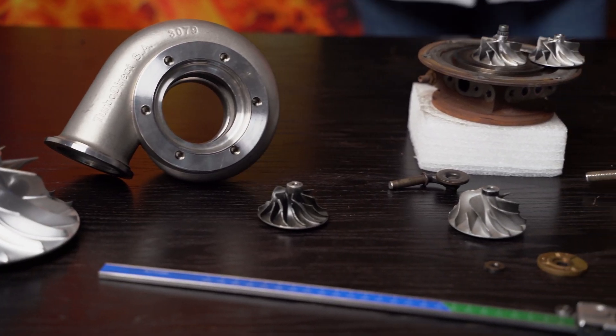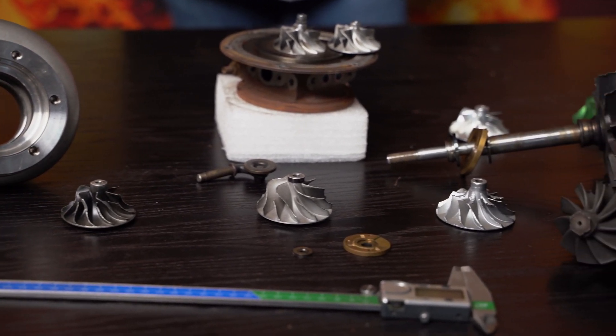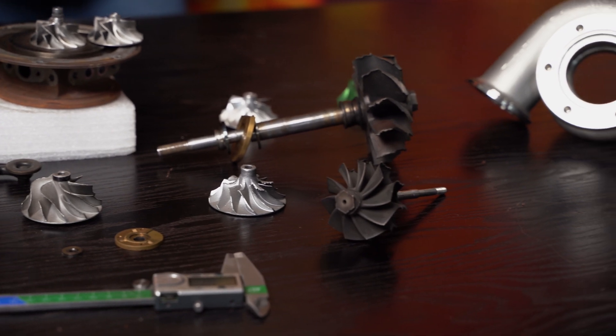To start off with, turbocharger failures can be generally categorized into four main categories, otherwise known as the four big killers of turbochargers. Number one would be lack of lubrication, number two oil contamination, number three excessive operating conditions, and number four foreign object damage. However, you can get two, three, and up to four-stage failures where you get a knock-on effect depending on what the onset of the failure mechanism was.